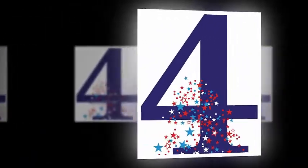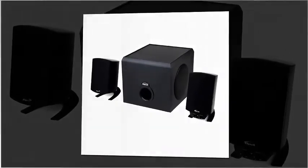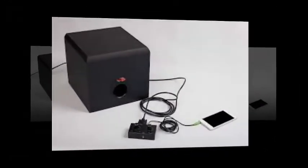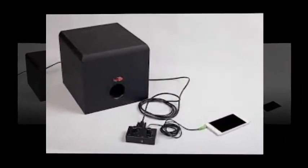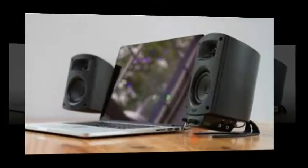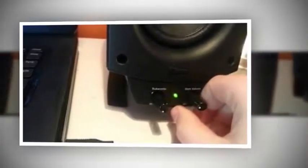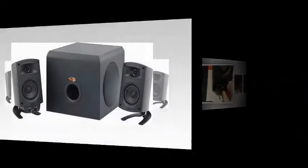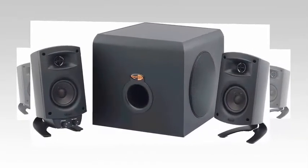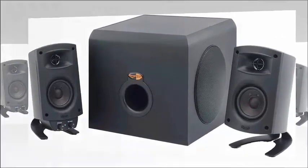At Number 4: Klipsch ProMedia 2.1 THX Certified Computer Speaker System. THX Certified 3-Piece Computer Audio System. Exclusive Klipsch Micro Tractrix Horn maximizes digital technologies such as CDs, MP3 downloads, and streaming radio programs. 200W Digital Hybrid Amplifier. Includes a convenient headphone jack and mini plug input. Compatible with gaming consoles and most portable audio devices. 31Hz to 20kHz frequency response range.